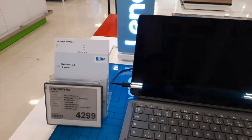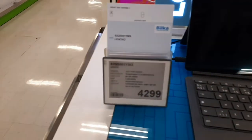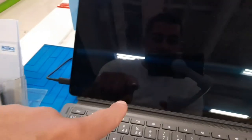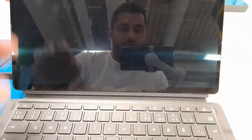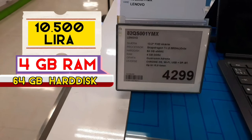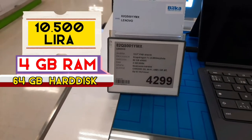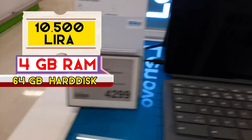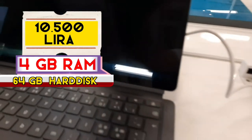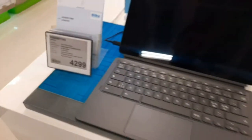Burada çok şık bir tablet var; bunu göstermek istiyorum. Bu Lenovo'nun manyetikli modeli — isterseniz klavyeyi çıkarabiliyorsunuz. 13.3 inç ekran, 4 GB RAM, fiyatı 4300 kron, yaklaşık 600 Euro dolaylarında. Ama çok şık gerçekten.